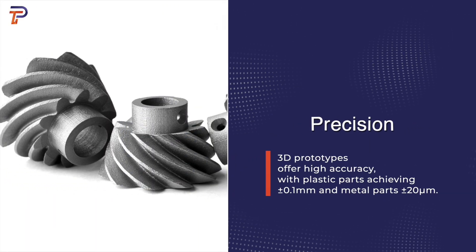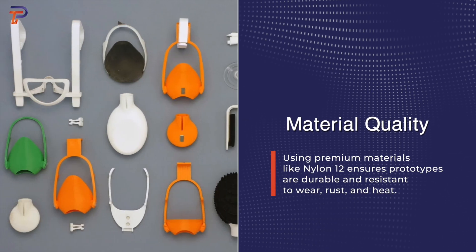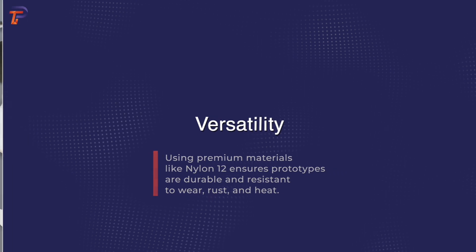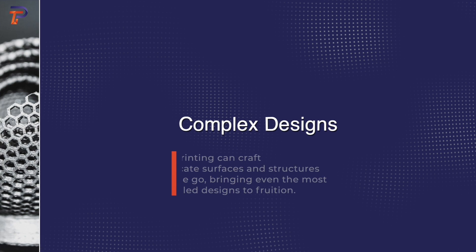Additional benefits of 3D printed prototyping include: precision, material quality, versatility, and the ability to produce complex designs.